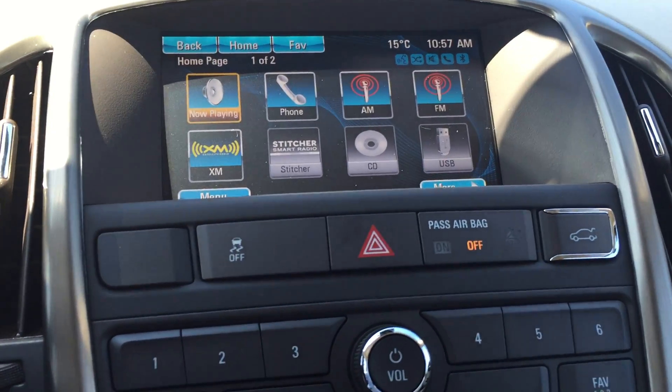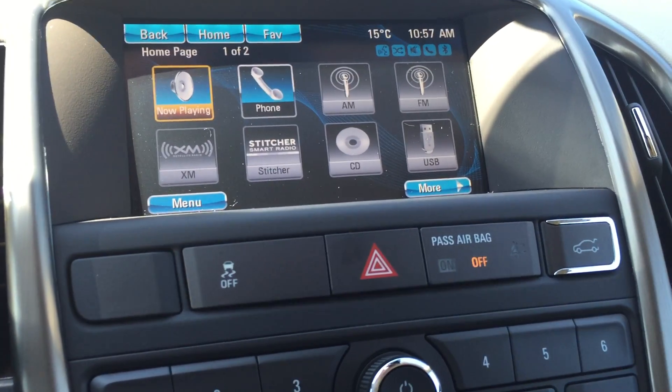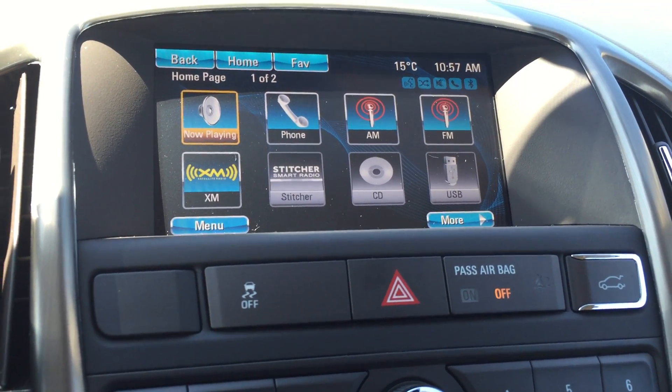You have your exterior lights and indicators, cruise control buttons on the left-hand side of the steering wheel, and on the right-hand side you have your hands-free and radio controls, as well as your wipers.